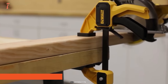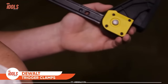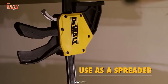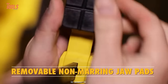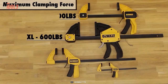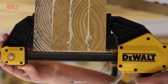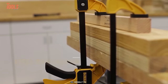Every carpenter will love these DEWALT trigger clamps, which offer ultimate clamping force for easy and tough jobs. You can also use them as a spreader for individual applications. These clamps have removable non-marring jaw pads, leaving no scratches on wooden surfaces. You can apply up to 600 pounds of clamping pressure with the one-handed trigger design, and the heat-treated nylon body delivers second-to-none durability.